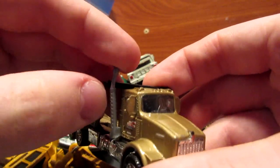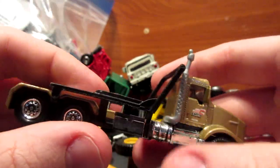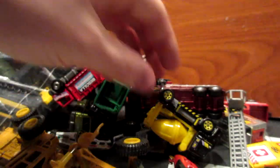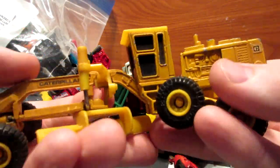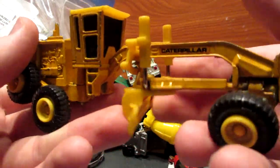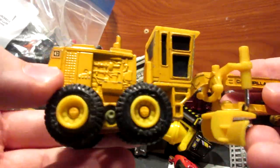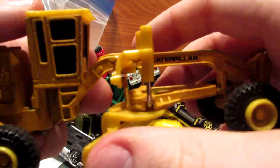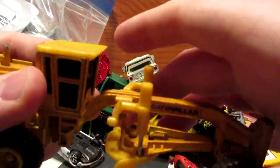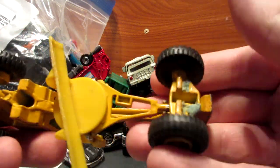Here we have a Real Working Rig old model — this is a Matchbox Komatsu TK-100, unfortunately missing the container on the back of the truck. Next is a very cool vintage Caterpillar heavy machinery with a lot of moving parts — I think this is a grader. The engine in the back is metal, the frame is metal, and some parts like the top and the little shell wheel are plastic.